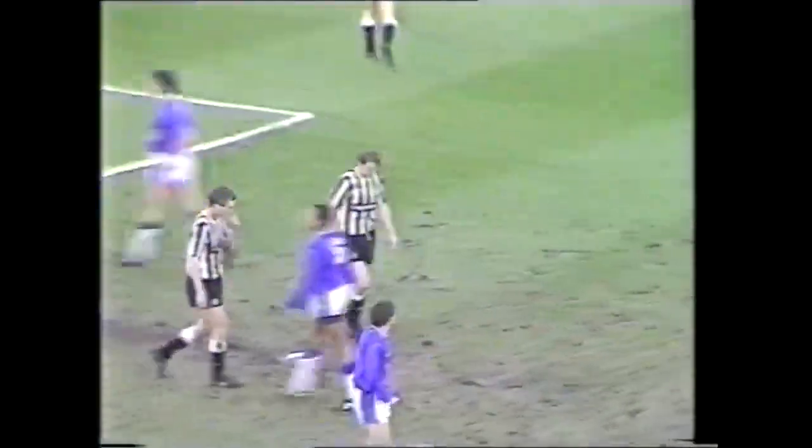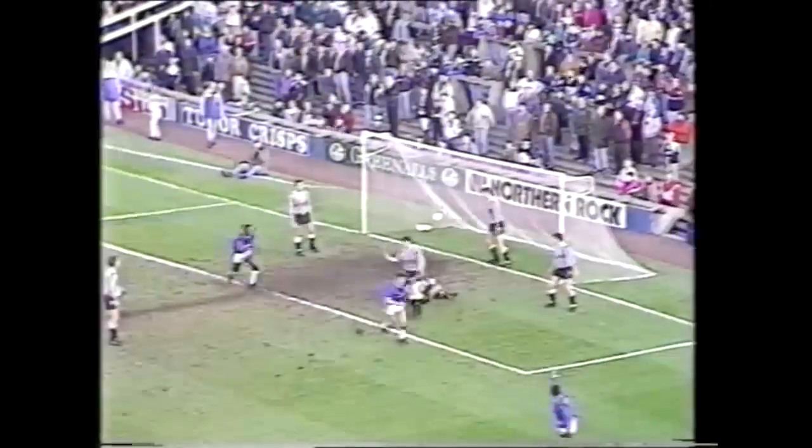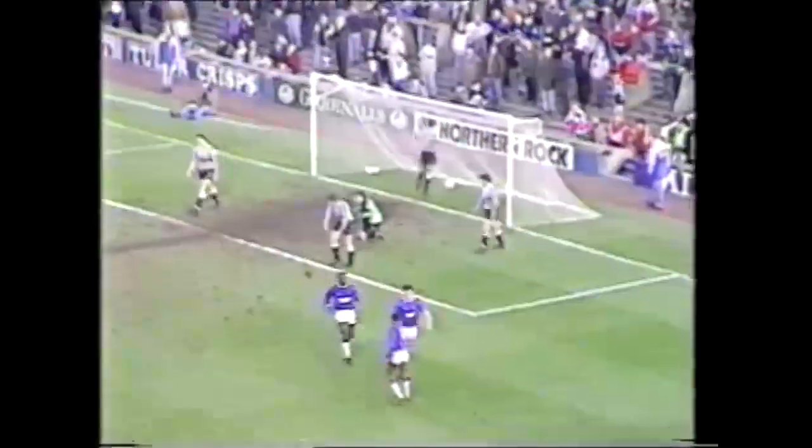The point only worsened eight minutes before half-time. Burrage had missed the corner, and defender Steve Walsh had moved up to punish United.